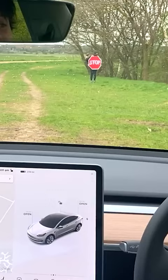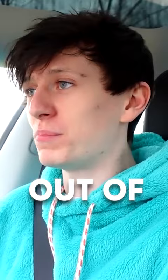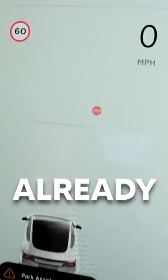As you can see, stop sign Becky is in position — she looks amazing. The very first thing I'm going to do is just take the car out of park and put it into drive and see if anything shows up on the map. Oh my god, already it can see a stop sign.